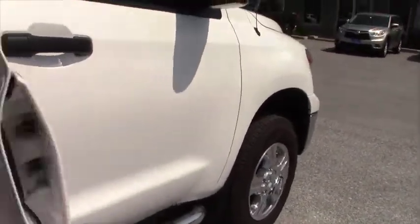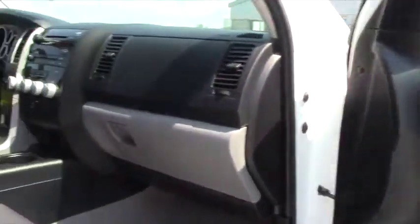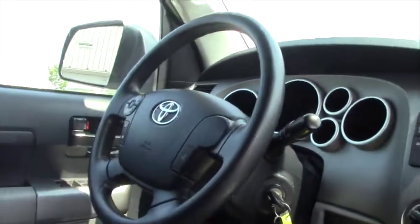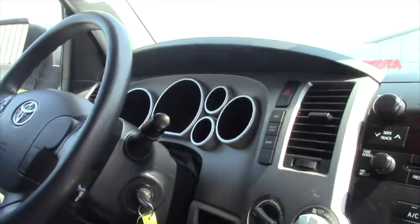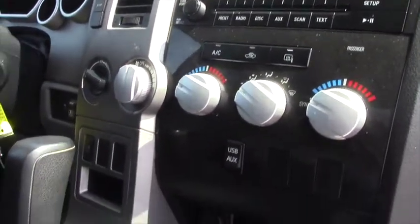The interior presents very well with the SR5 package. It also has leather interior, and the driver's seat is an eight-way power seat. There are lots of features in the SR5 which include heated mirrors, fog lamps, and a hands-free Bluetooth.